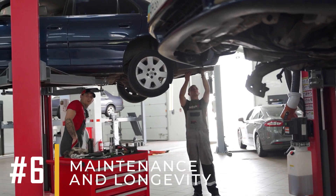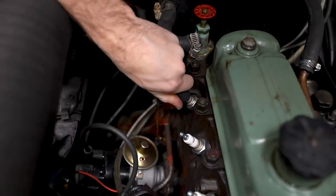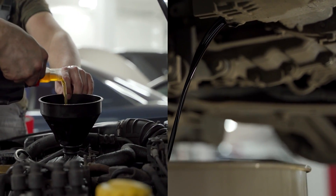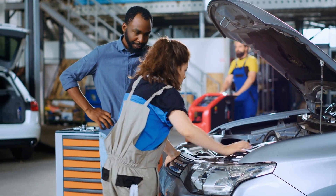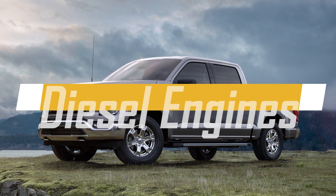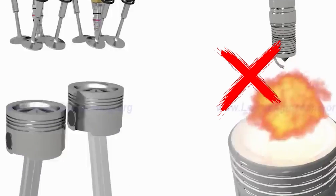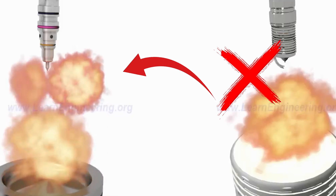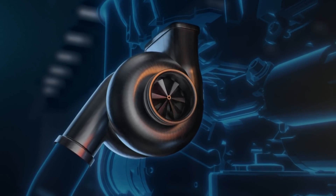Number 6: Maintenance and Longevity. Petrol Engines generally require more frequent maintenance of spark plugs and associated ignition components, including regular checks and replacements to ensure smooth operation. They may also need more frequent oil changes and maintenance of the fuel system. Despite these maintenance needs, petrol engines are often known for their reliability and longevity when properly cared for, offering a good balance between performance and upkeep. Diesel Engines tend to have a longer lifespan and require less frequent maintenance related to spark plugs, since they do not use spark plugs and instead rely on compression to ignite the fuel. Diesel engines have robust components designed to handle high stress and heavy loads, contributing to their durability. However, they do require regular maintenance of other parts, such as the fuel injection system and turbocharger, to ensure optimal performance and longevity.